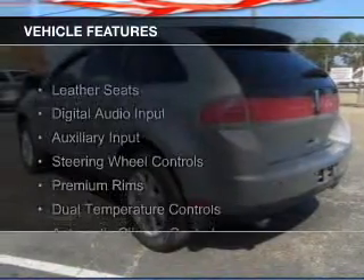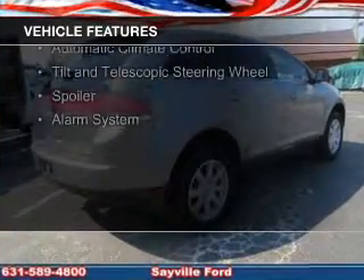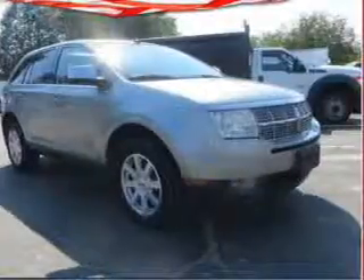The features include leather seats, digital audio input, an auxiliary input, steering wheel controls, premium rims, dual temperature controls, automatic climate control, a tilt and telescopic steering wheel, a spoiler, and an alarm system.